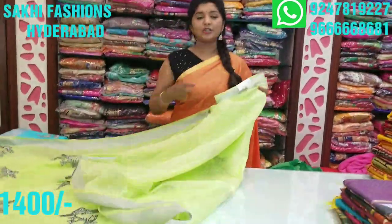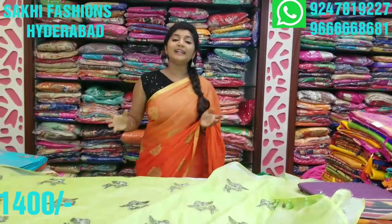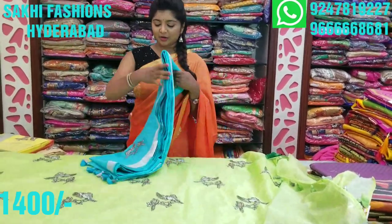Contrast blouses are chosen in this episode. The saree is heavy but available for only 1400 rupees. The same design comes in different color combinations, so the first one we saw was the pista green color combination.